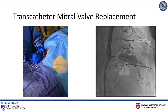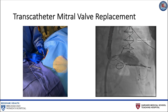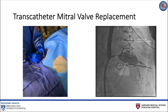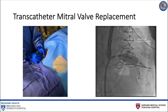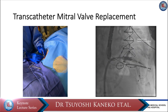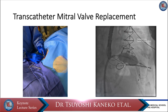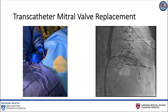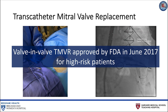Valve-in-valve transcatheter mitral valve replacement, on the other hand, is a therapeutic option that has emerged as a safe and reproducible alternative for patients with a degenerated bioprosthesis at high risk for repeat surgical mitral valve replacement. The ring of the degenerated bioprosthesis serves as a reliable anchoring point for a transcatheter valve, thus avoiding one of the major limitations associated with transcatheter mitral valve replacement in the native mitral annulus. In fact, valve-in-valve transcatheter mitral valve replacement was approved for high-risk patients by the FDA in June 2017.